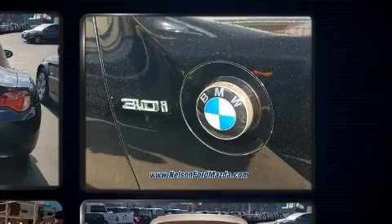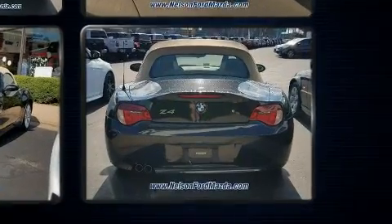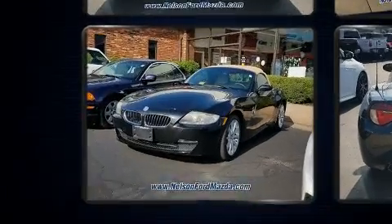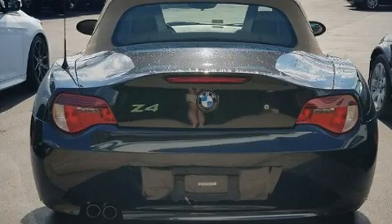BMW made sure to keep road handling and sportiness at the top of its priority list. Under the hood, you'll find a six-cylinder engine with more than 200 horsepower, and for added security, dynamic stability control supplements the drivetrain.